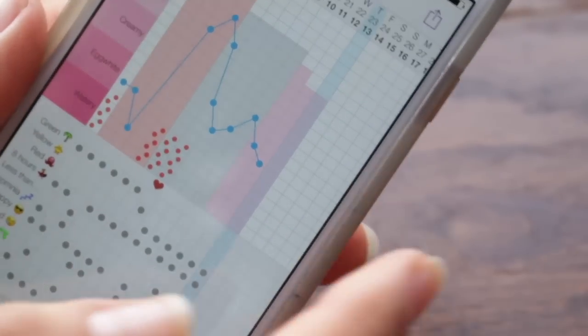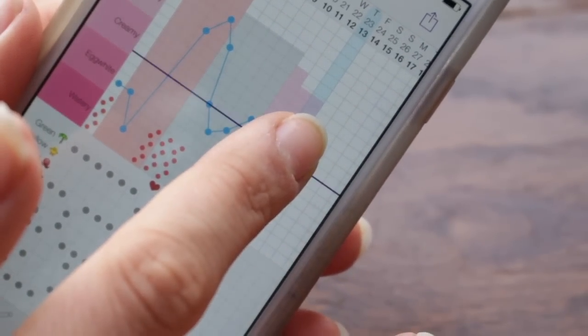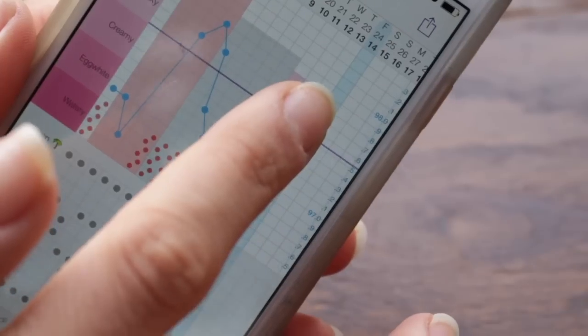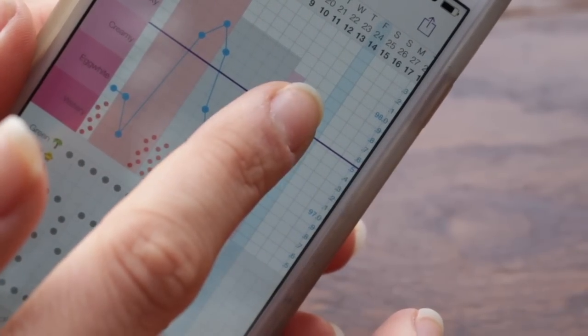One thing I wanted to mention that was confusing for me at first but makes perfect sense now: how to create a cover line in this app. I googled how to do it and couldn't figure it out, but it's so simple — you just click on the graph anywhere and hold it, a purple line will appear, and then you can move that line to wherever your cover line needs to be.